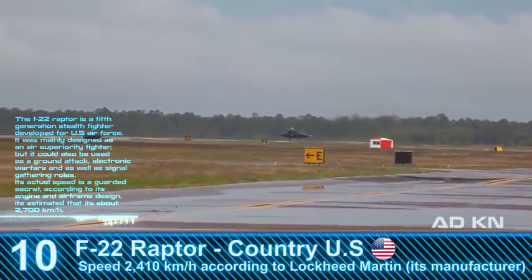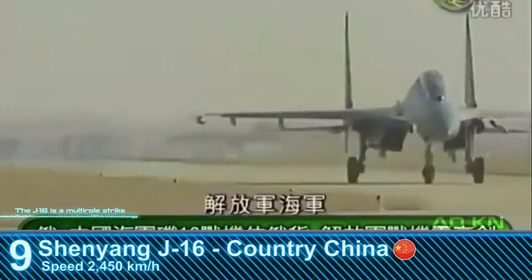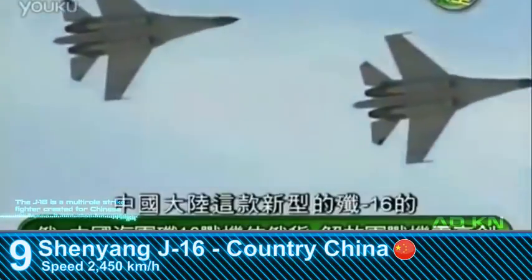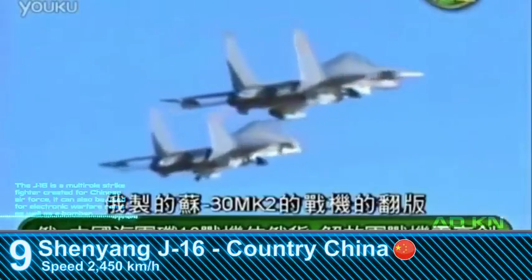The J-16 is a multi-role strike fighter created for the Chinese Air Force. It can also be used for electronic warfare roles as well as a bomber.